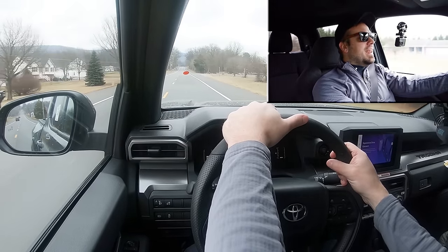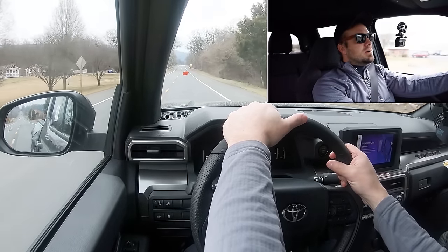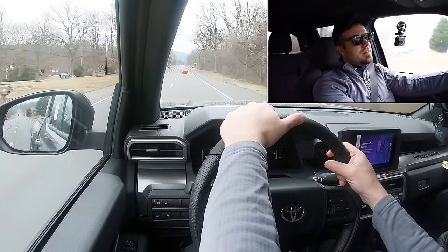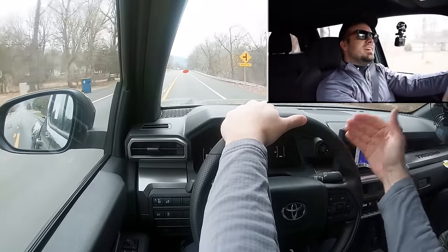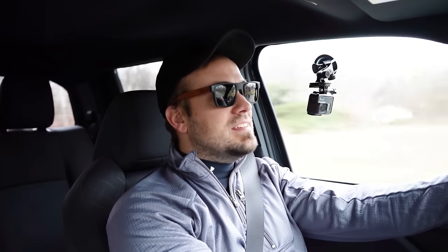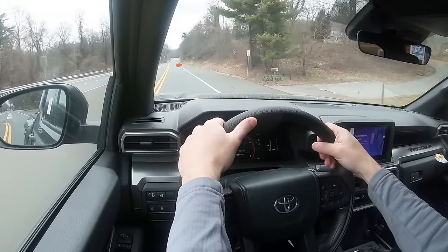There really wasn't any substantial turbo lag that I noticed, because sometimes you do get turbo lag with turbocharged four-cylinders. Of course it's going to have a little less initial punch compared to the V6 the previous generation had, but that acceleration is perfectly fine — you're not going to have any issues there. But braking is equally important.